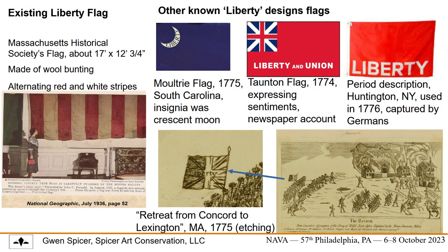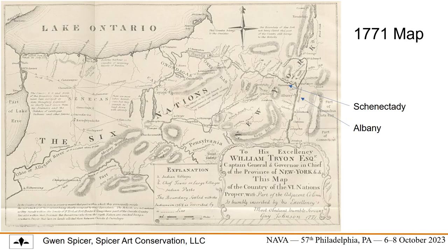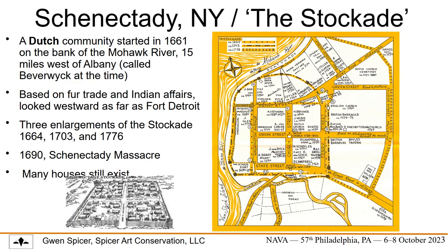I know all of you are aware of the other known existing or documented liberty flags, as shown here. As you can see, they're quite different from the one I am discussing. In many ways, the history of the liberty flag is a story of Schenectady in the 18th century, and you can see Schenectady here. Its economy was mostly based on trade and Indian fairs, and they looked westward more than towards any coastal businesses.